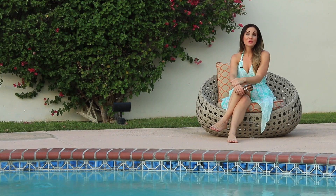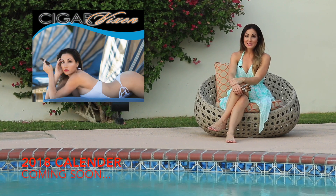Hey everybody, I'm Delicia and thanks for tuning in to my weekly Top 5 Cigar Picks. These are the cigars I've been smoking this week. Hopefully they'll be on your lineup for your week of smoking.